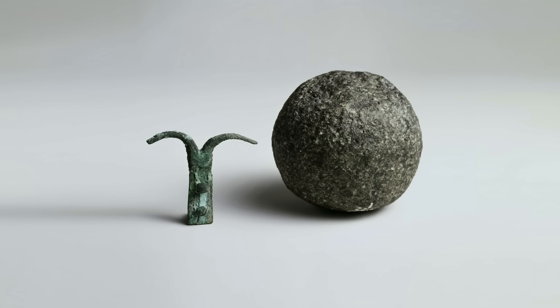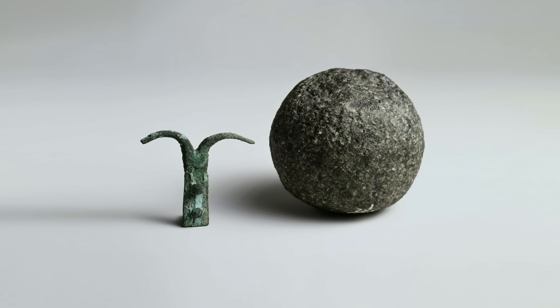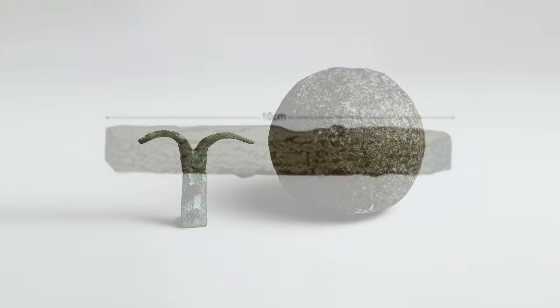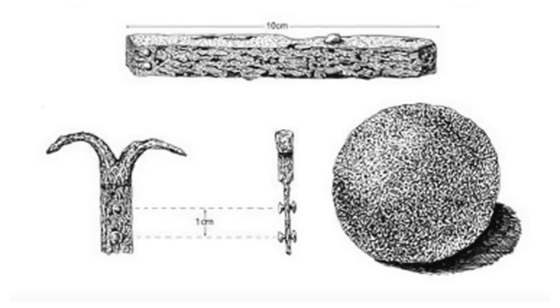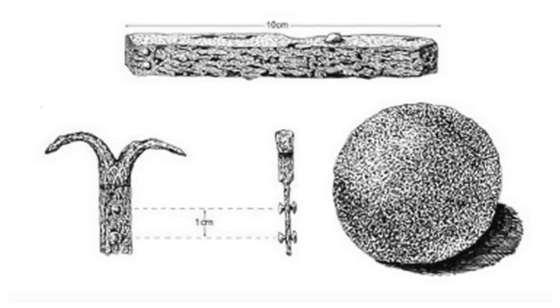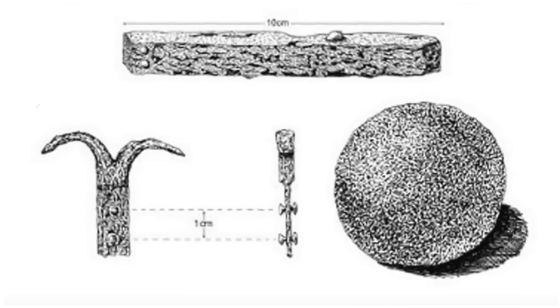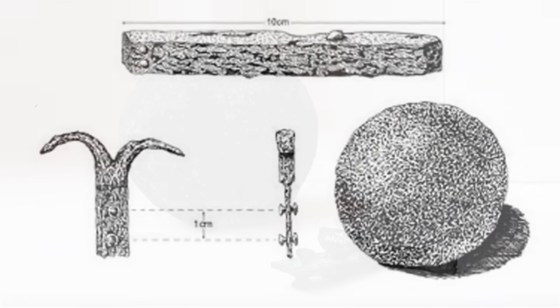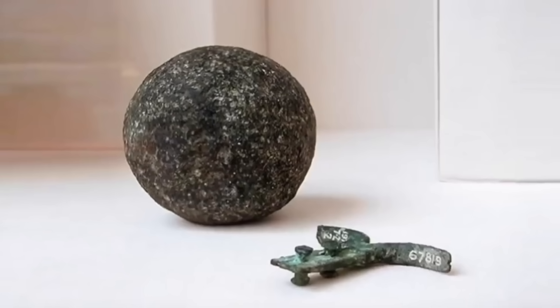Inside was a copper hook and a stone ball, both of which are now kept in the British Museum, and there was also a length of cedar wood. Whether these relics somehow work together, or whether they're just random objects left by workers inside the Northern Channel, we don't know. But one thing is for certain: they date to the time of the pyramid's construction.